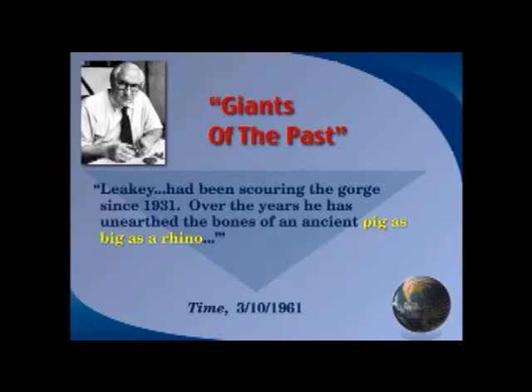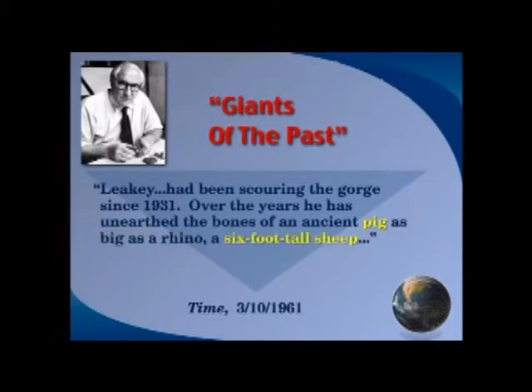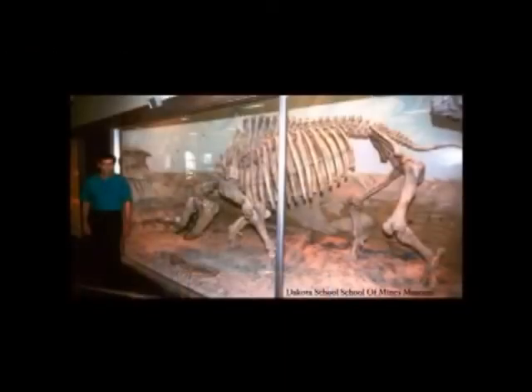Time Magazine reported that Lewis Leakey was scouring the Gobi since 1931. Over the years he unearthed the bones of an ancient pig as big as a rhino, and a six-foot tall sheep. If pigs were this big, how big were the rhinos? There's a picture of one of those pigs from the Dakota School of Mines — the one on the right is the fossil pig.